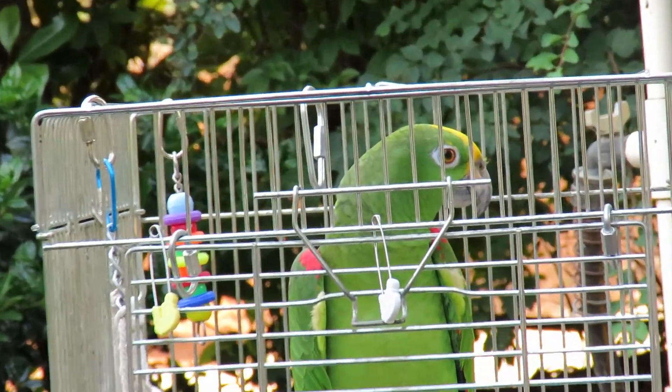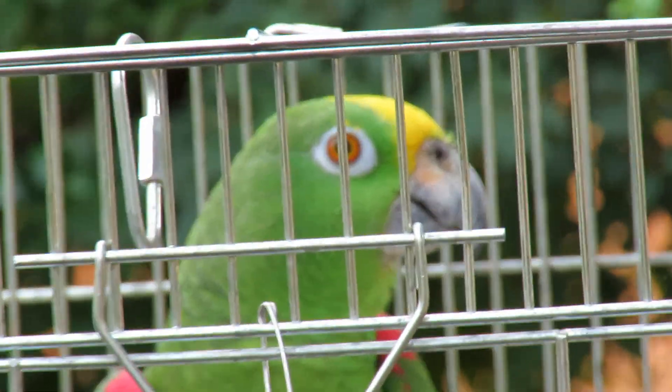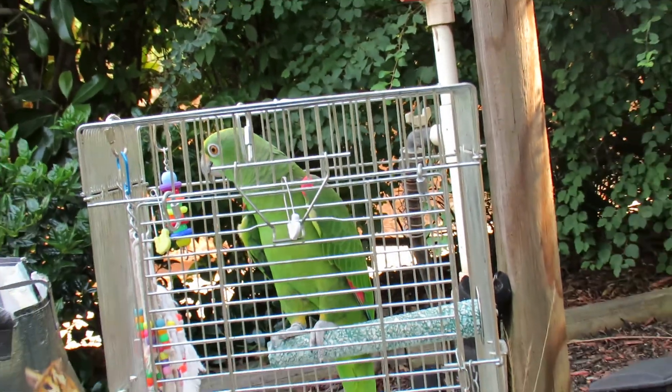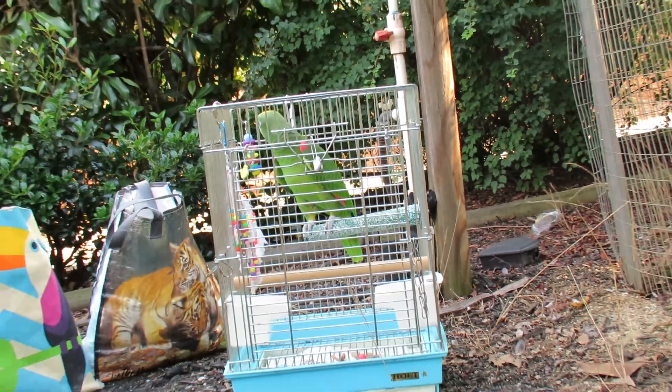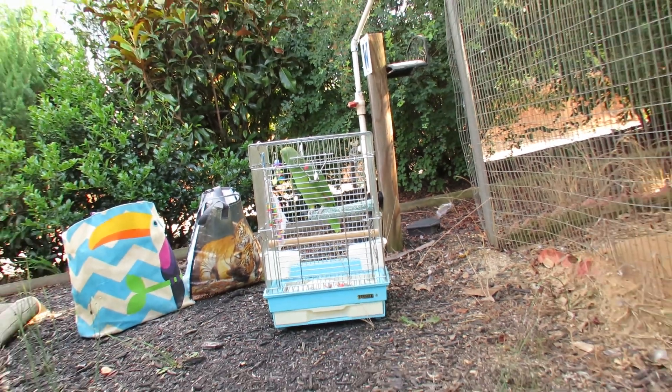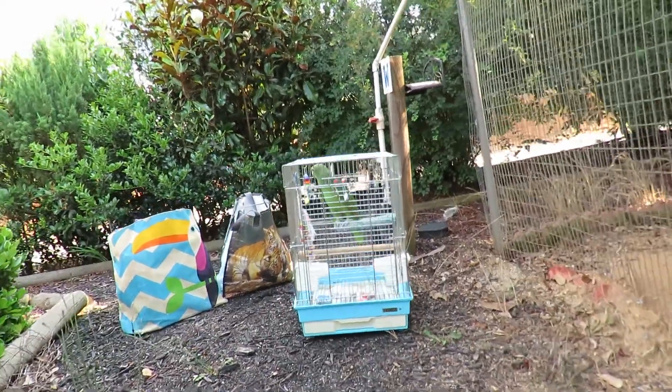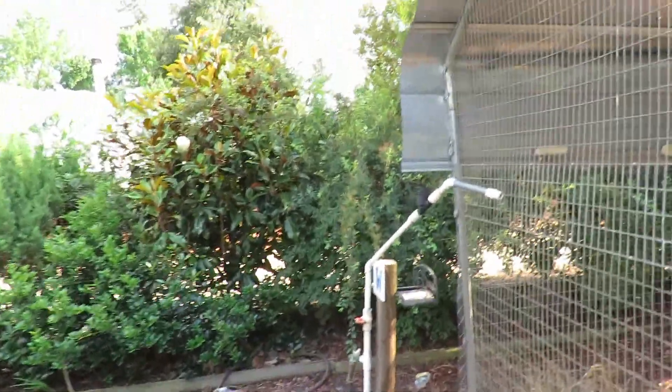Good afternoon everybody. This is Karen Martz of Freedom the Parrot. I adopted Freedom, who is a Panama Amazon, from Feather French Forever six and a half years ago. And this is actually our sixth trip. We didn't come the first year and a half, so we came in June, and then all the rest of the trips have been in the fall.